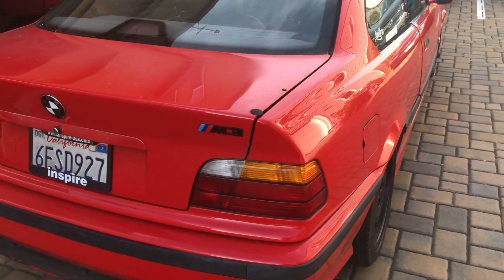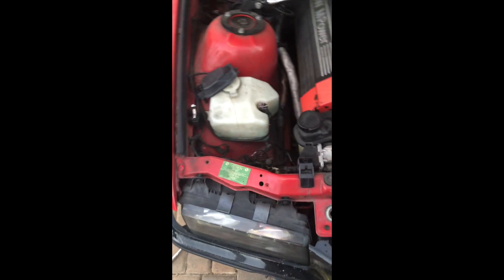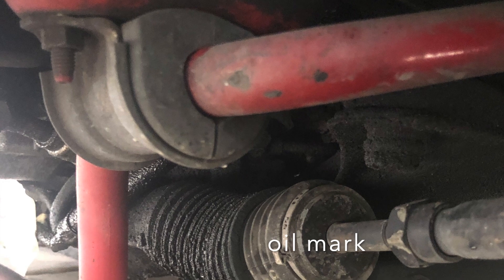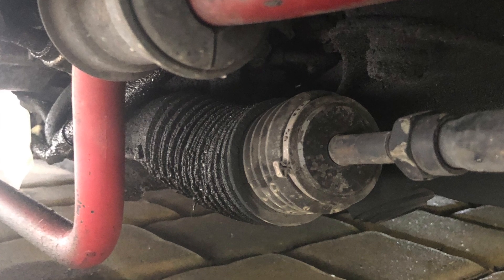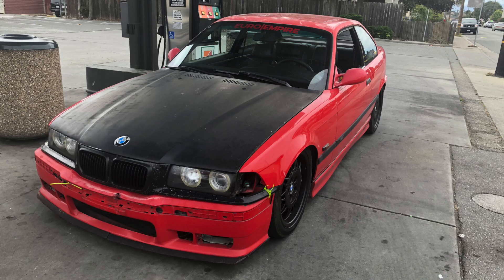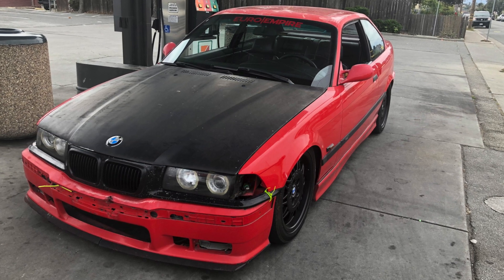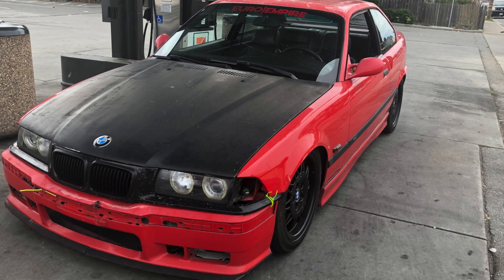I might wrap it in the future but haven't decided yet — I kind of like the original look so we'll see. One issue is a bolt on the tensioner is stripped — it feels very loose even when I try to tighten it, so I'll probably need to re-thread it, which isn't a big deal since there are no water or oil leaks from there. There were also missing corner lights, which I had taken out to fix some trim issues. One more thing — there are cracks on the windshield, which may cost about $200 to replace.